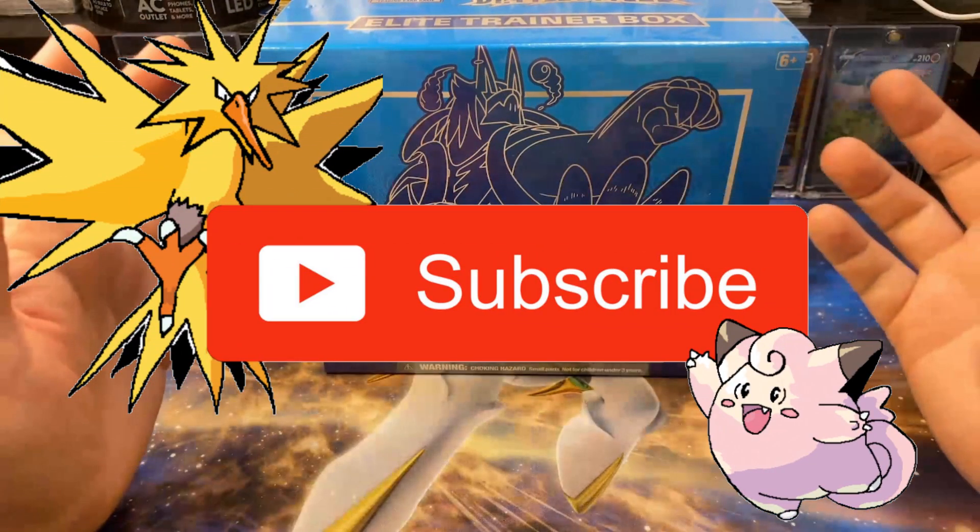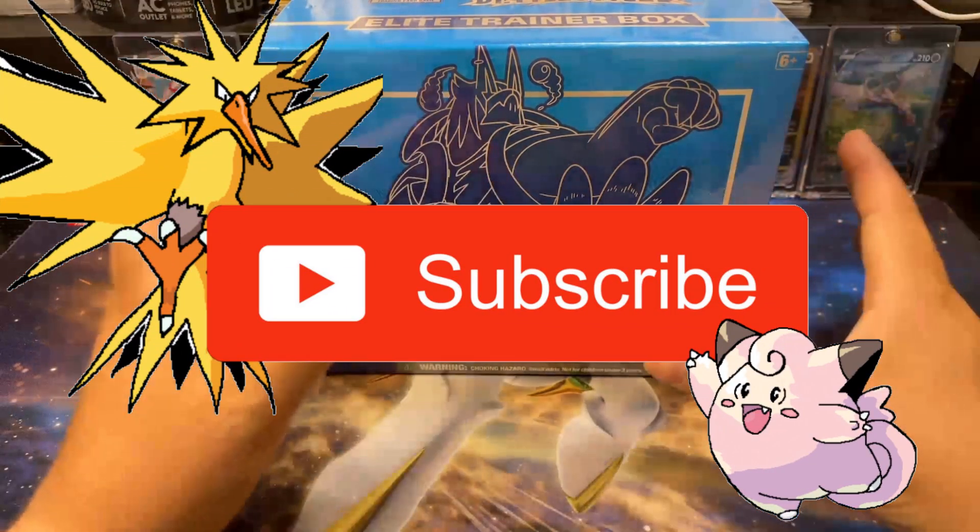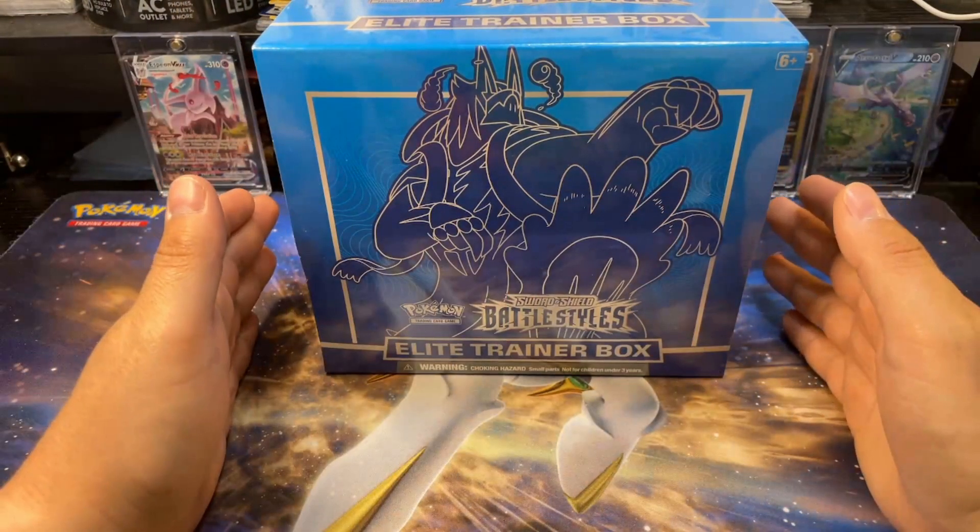If you guys like content like this, consider subscribing to the channel. It's free for you and it helps me out immensely, so thanks in advance. I really appreciate it. Without further ado, let's get opening.